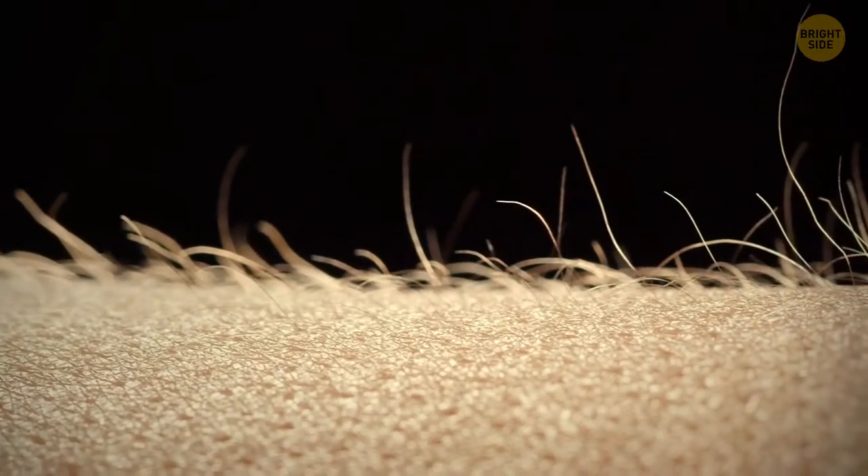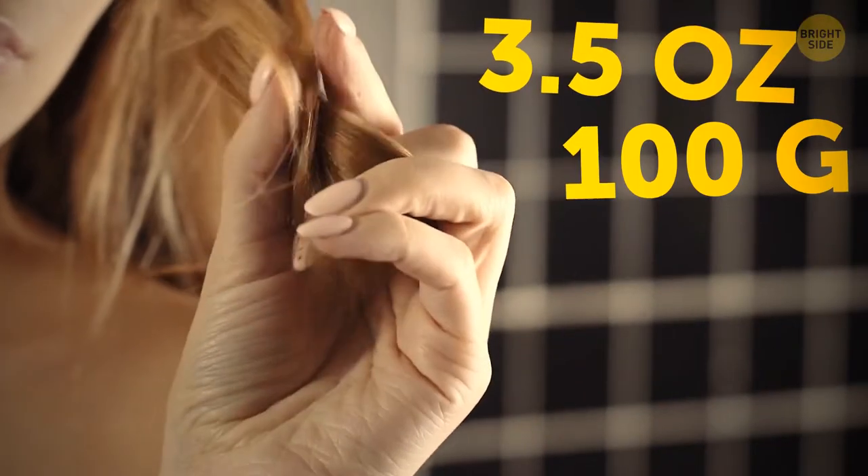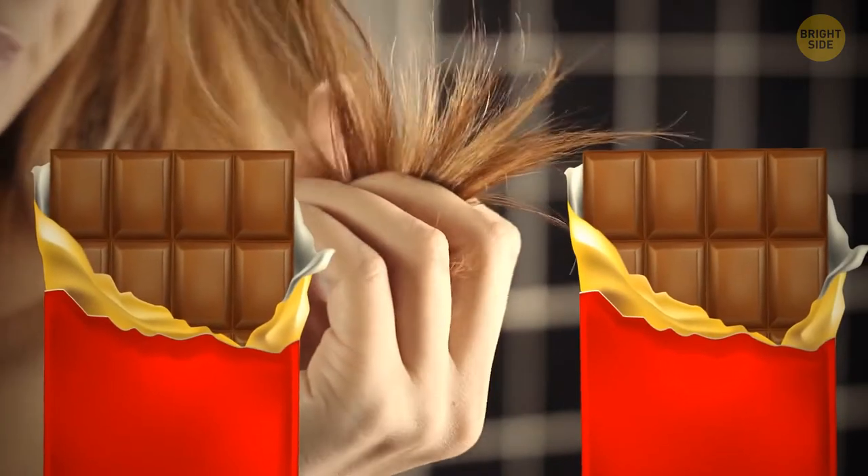Almost all of our body is covered with hairs, even if we don't notice them. They grow even in the belly button, and their purpose is to catch lint. A single human hair can support 3.5 ounces of weight — that's how much two candy bars weigh.